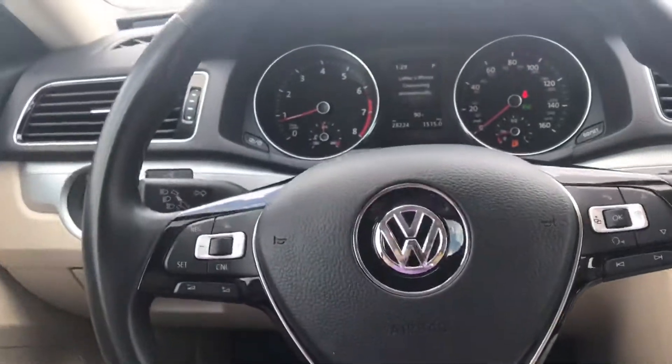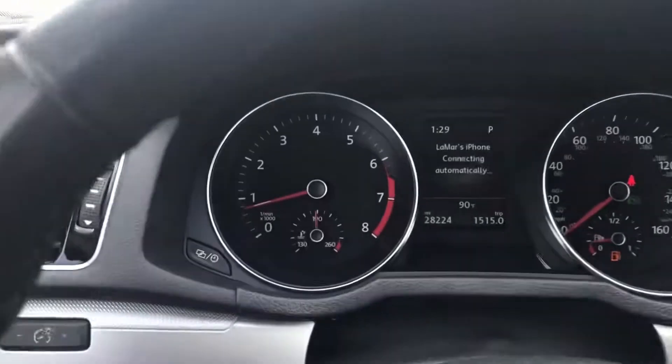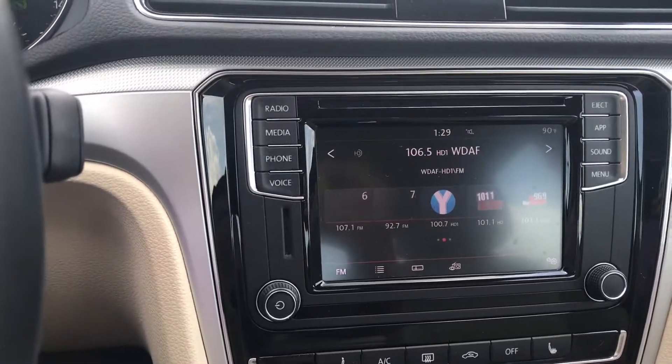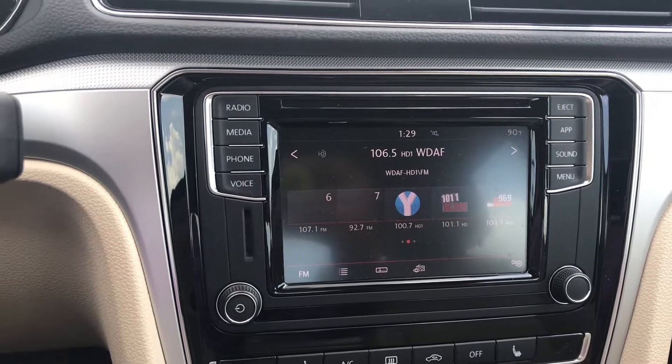Inside the vehicle, this is where you start to get that Wolfsburg feeling. I can go ahead and verify the miles for you — really low miles. Beautiful home screen; right now we have that set on radio, but you do have the option to hook your phone up to it.